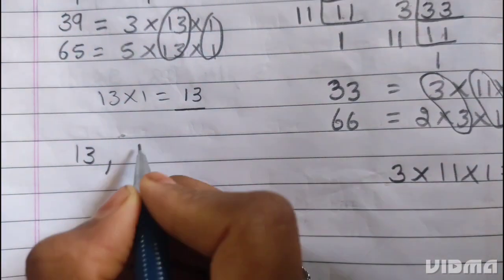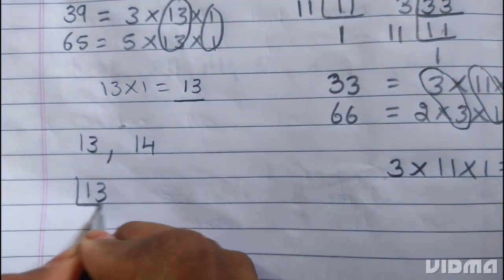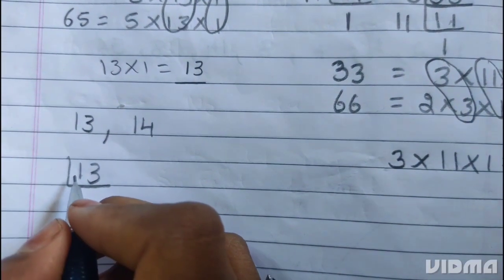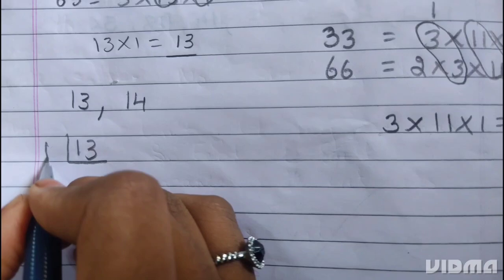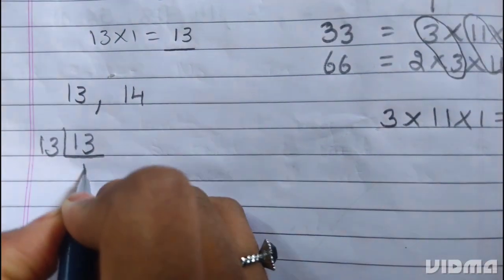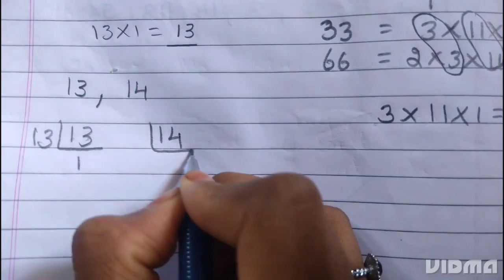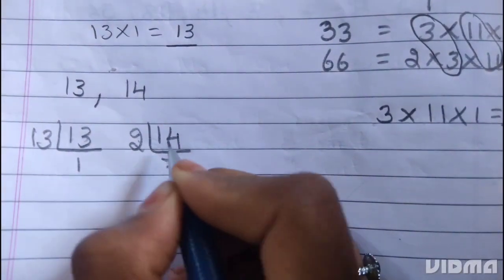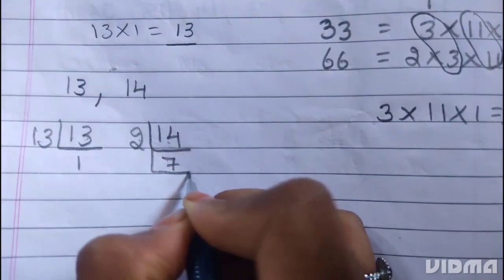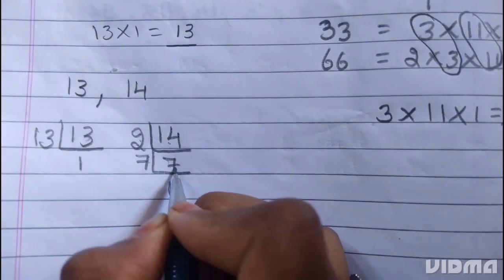Next, 13 and 14. 13 is a prime number — it divides itself. 13 ones are 13. Next, 14. 14 is divisible by 2. Two sevens are 14. 7 is a prime number — it divides itself. Seven ones are 7.